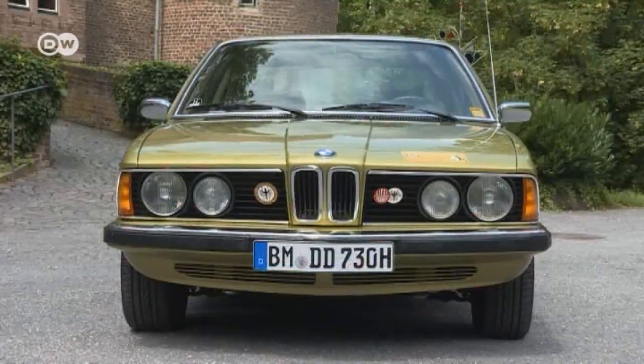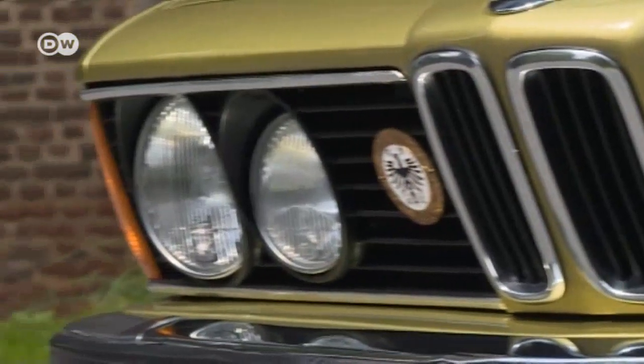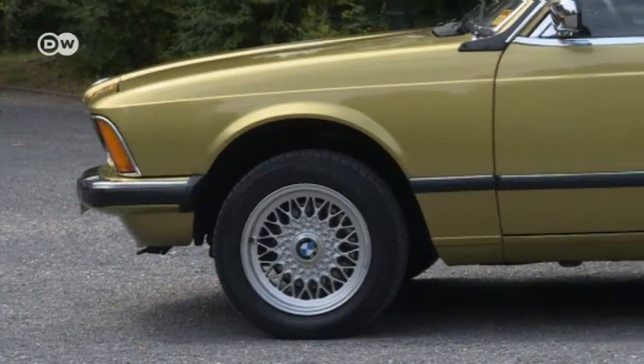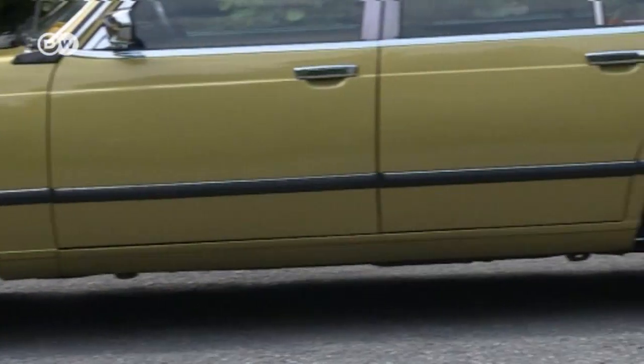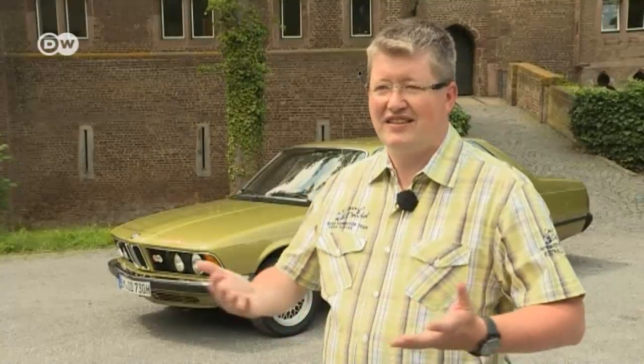Daniel says there are two reasons this car is his pride and joy. First, popular German TV detective Derek drove this BMW 7 Series model in the show, and this fascinated him in his youth. Secondly, the manager of the bank where his father worked also drove this exact model. Daniel lived over the bank and had access to the underground parking garage. When he was 7 or 8, he couldn't understand why his dad didn't drive a car like this — but then his father wasn't the head of a bank. That's how he came to love this model.